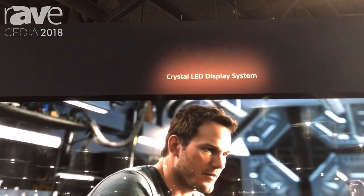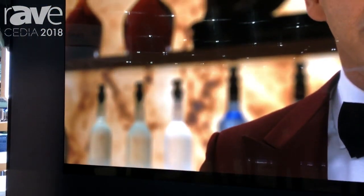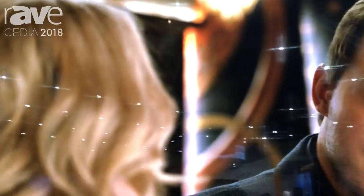Crystal LED — what makes it so special is that we're able to get the pixels very close together. So you're able to get both the brightness but also really amazing black levels from such an enormous screen. This is made of 72 individual sections that are pieced together into one large panel.